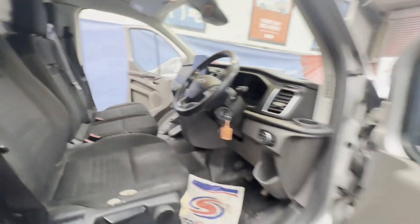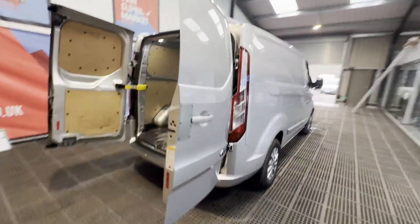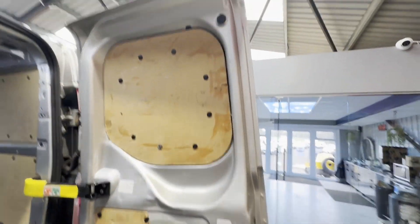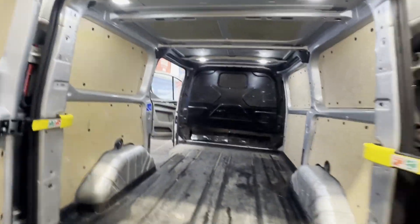Starts perfect, runs perfect. Gearbox, drivetrain, and transmission are perfect — pulls in every gear. Bodywork is in decent average condition. Interior is very clean, rear load area is very clean. Genuine honest work van.